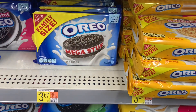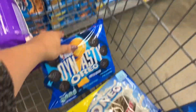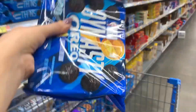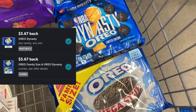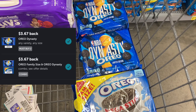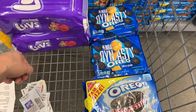This next deal I don't have any coupons for, but I have two separate Ibotta rebates. One is for buying the Oreo Family Size and one Oreo Dynasty — you get back $3.67. There's a separate one for purchasing two of the Oreo Dynasty — also $3.67 back. When I scan the Oreo Dynasty in the app, both rebates for $3.67 pop up. So I picked up at least two Dynasty and one Family Size. Buying all three brought me to $11.01, and I got back $7.34 total, making all three just $3.67, or about $1.22 each.